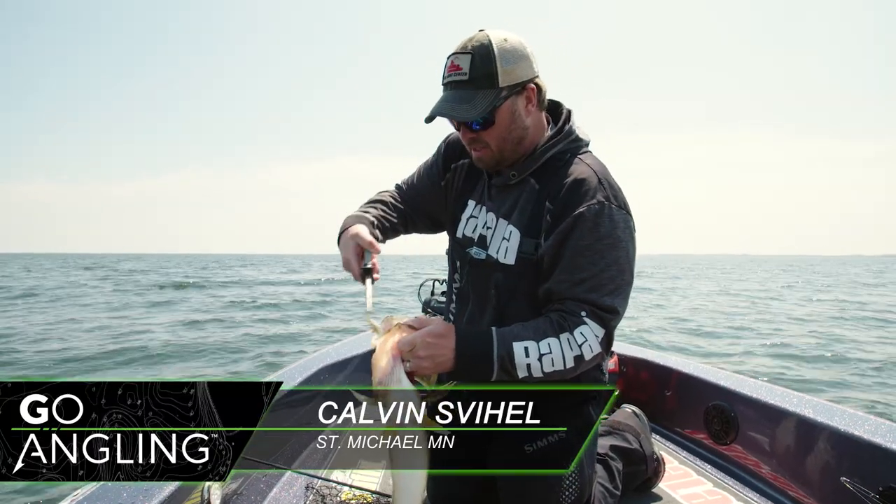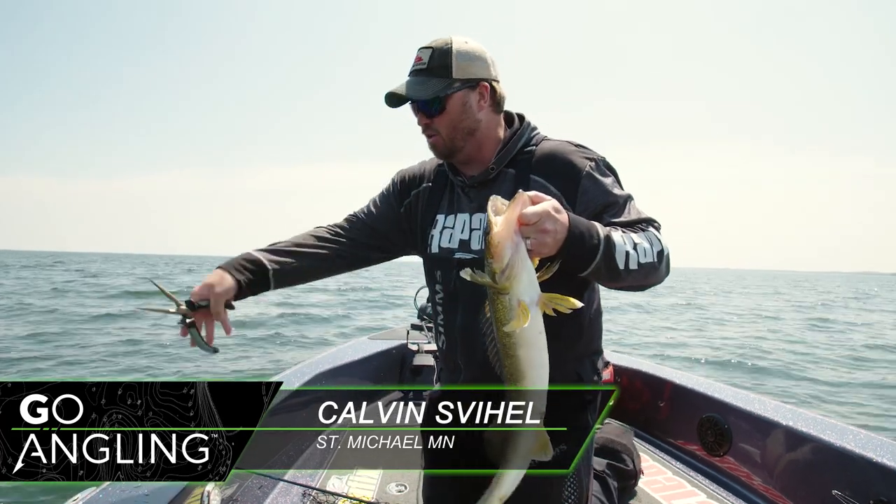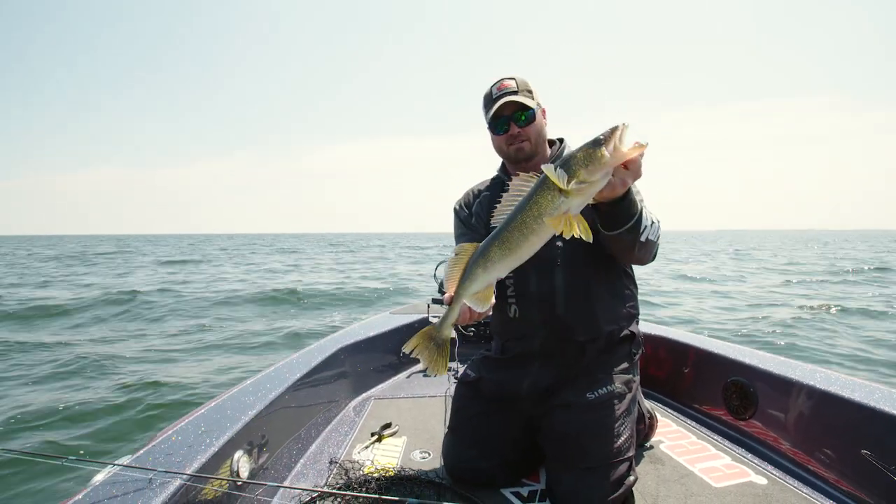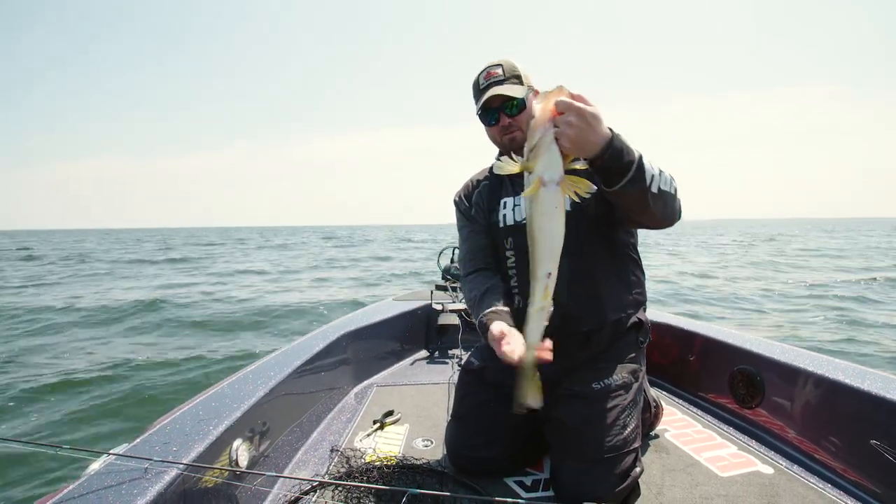Interesting bait here. I'm quickly becoming a fan — it's a good go-to bait in the winter. And this long skinny fish right here definitely needs to put the feed bag on after a big spawn this spring.